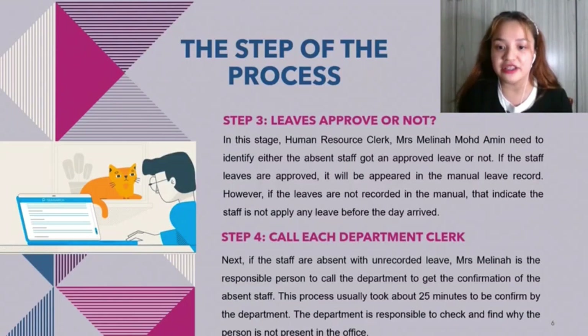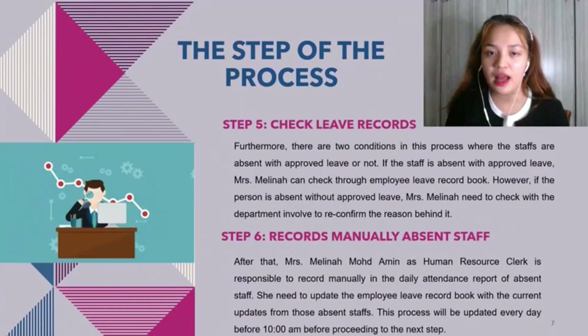Step four: call each department. If the staff are absent without recorded leave, Mrs. Melina is responsible to call the department to get confirmation of the absent staff. This process usually takes about 25 minutes to be confirmed by the department. The department is responsible to check and find out why the person is not present in the office. Step five: check leave record. There are two conditions — the staff is absent with approved leave or not. If the staff is absent with approved leave, Mrs. Melina can check through the department involved to reconfirm the reason.